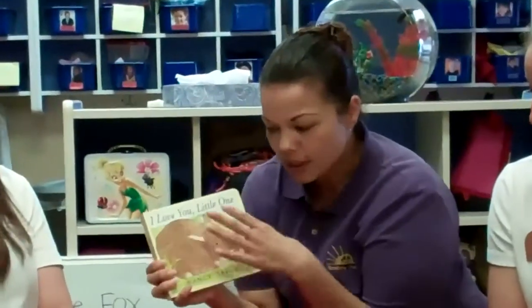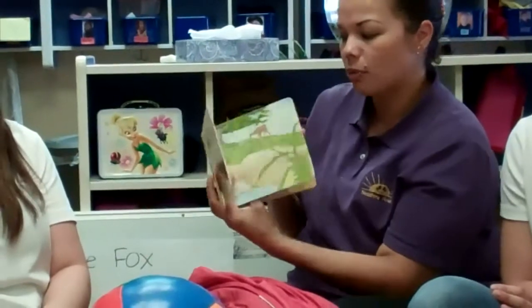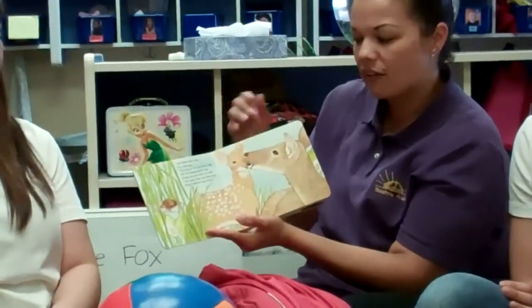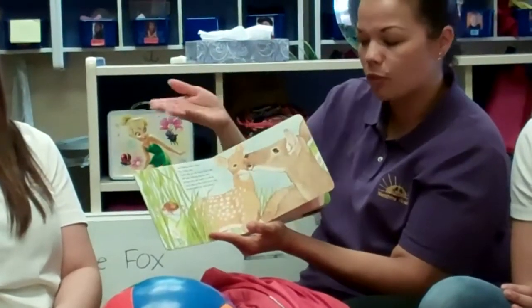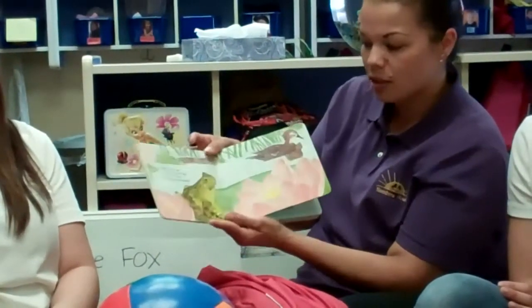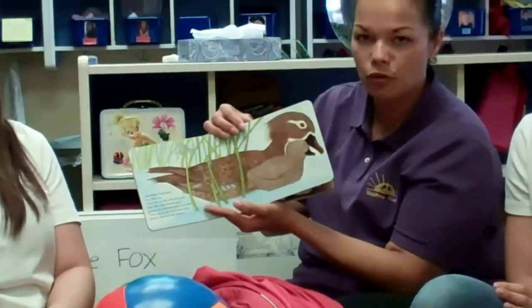We're also going to read a book called I Love You Little One. This is for our younger children — it's a board book about animals and about how love is important with children, adults, and animals. It talks about how other animals love each other and how caring is very important to show for children too.